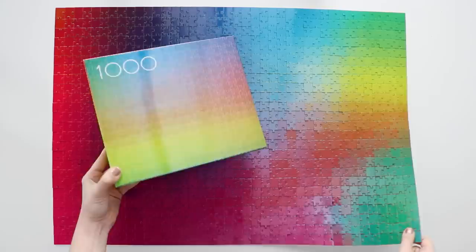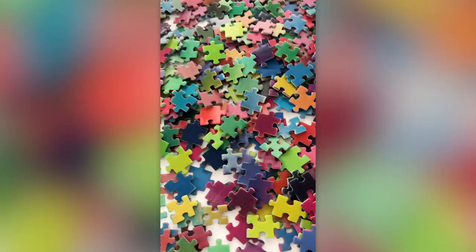Hi everybody, I'm Karen, and today on Karen Puzzles, it is finally time for me to talk about the color changing puzzle. This is one of the hardest puzzles I've ever done, and it is unlike any other puzzle I've ever done.